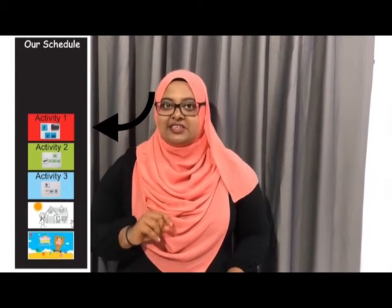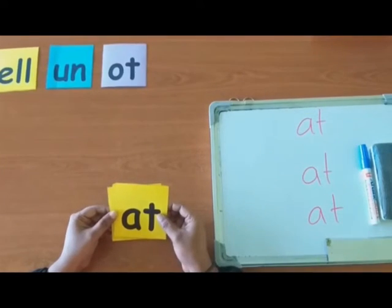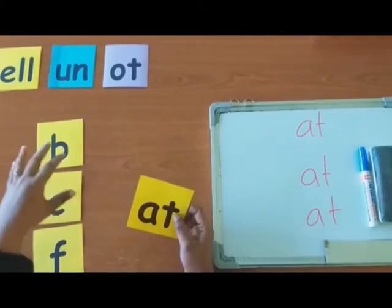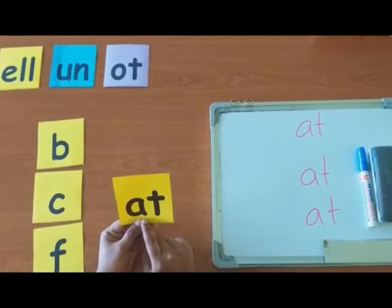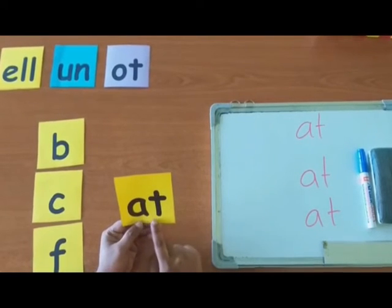We are going to start our first activity. Are you all ready, children? Let's start the activity. What I am going to do is, by using these letter cards, you are going to complete this word. This is the ending of the word. Can you spell it? A-T.